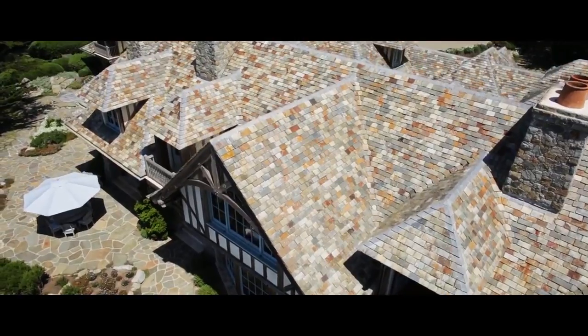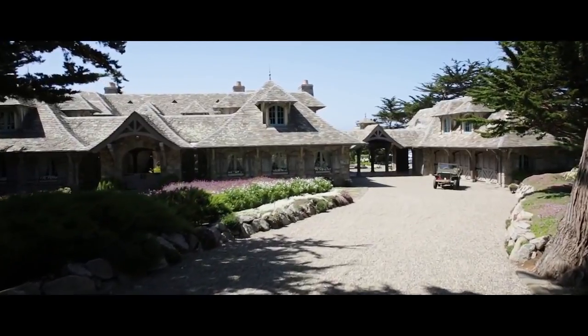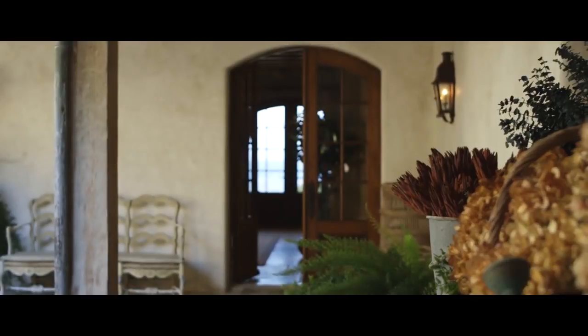To recount the vision behind the creation of this astounding home is to write a love story. Completed in 1997, it was four years in construction and centuries in inspiration.